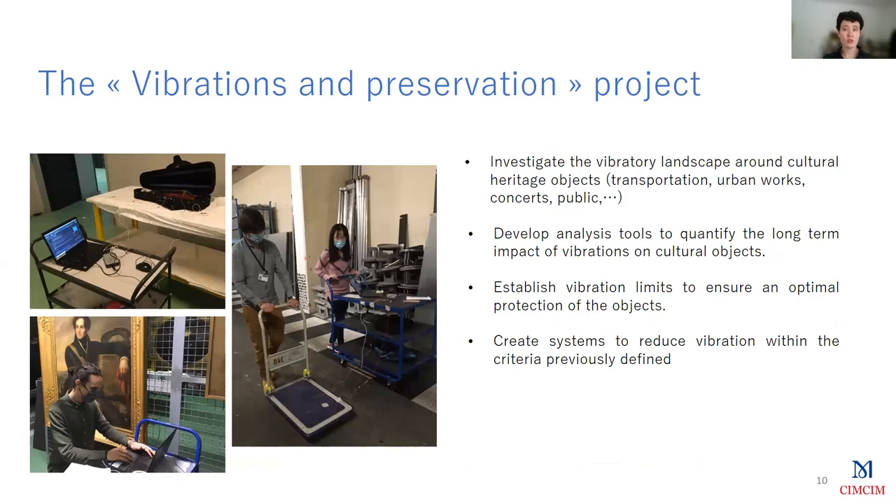To address these issues, our project developed different research interests: first, a better understanding of the vibration sources inside and outside museums — what frequency content they have, what amplitudes, etc. We also want to develop tools for museums and laboratories to assess the impact of vibrations on cultural objects, so that we can establish vibration limits and design proper protection systems to ensure that the object vibrations stay within those limits. Now I'd like to present three case studies we conducted both in laboratories and on real objects.